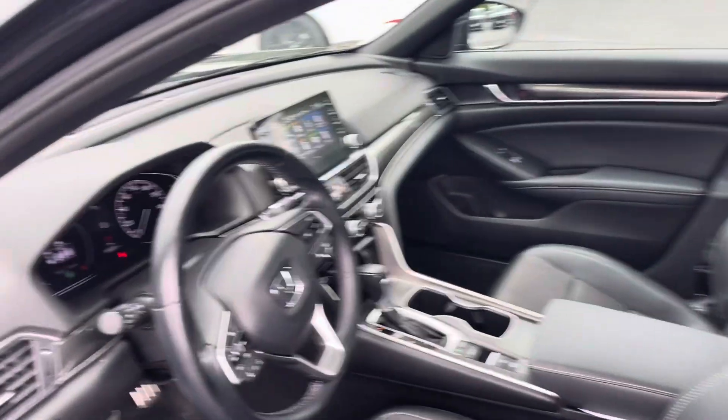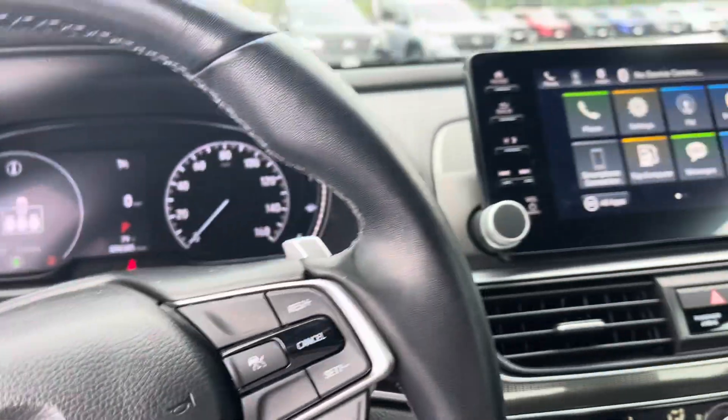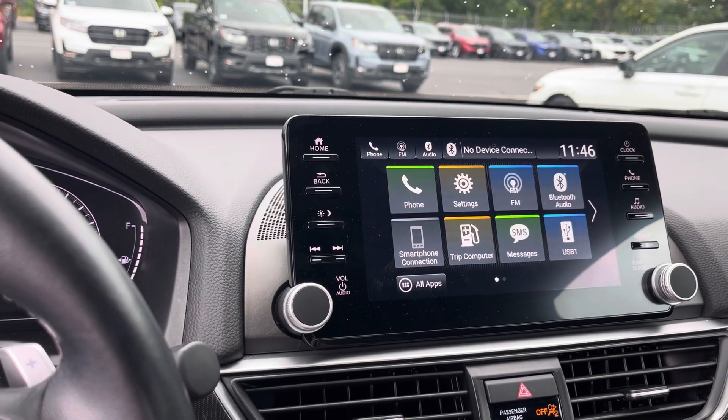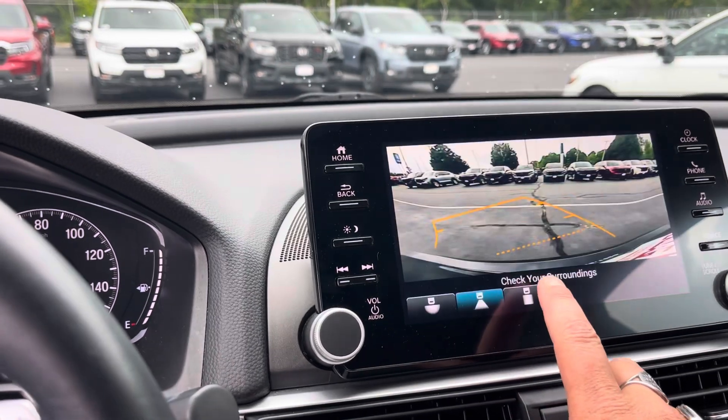The interior of the cab here — this does have Apple CarPlay, Android Auto. You do have your backup rear view camera with three different views.